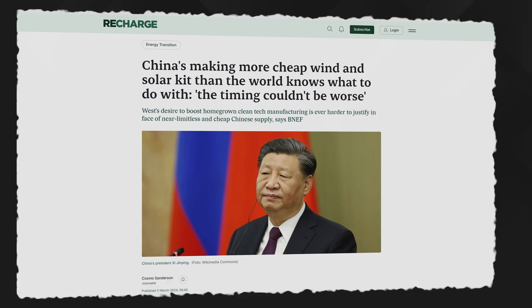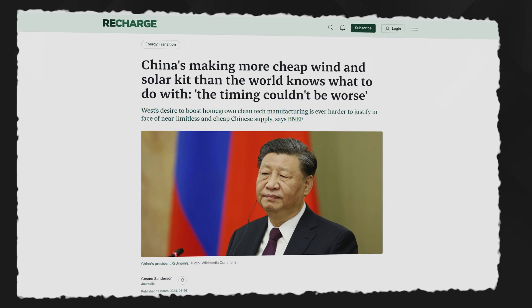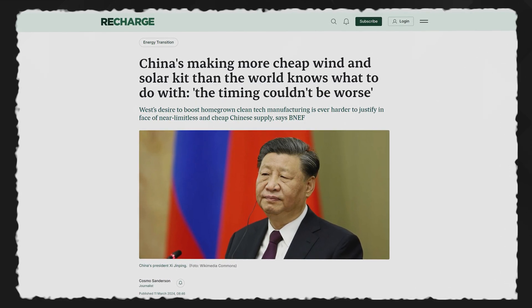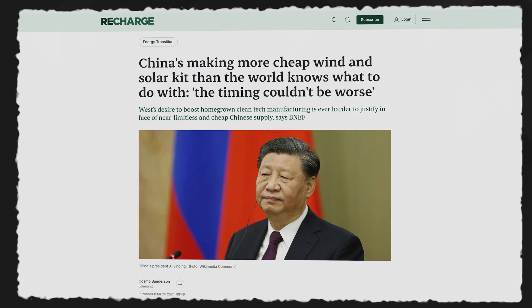I read a very interesting statistic from Bloomberg New Energy Finance the other day — or maybe it was a very alarming statistic. Depends who you are and what you do, I suppose. BNEF tell us that China is now making more cheap wind and solar kit than the world knows what to do with, and of course that means renewables are coming onto grid systems at a truly breathtaking pace.